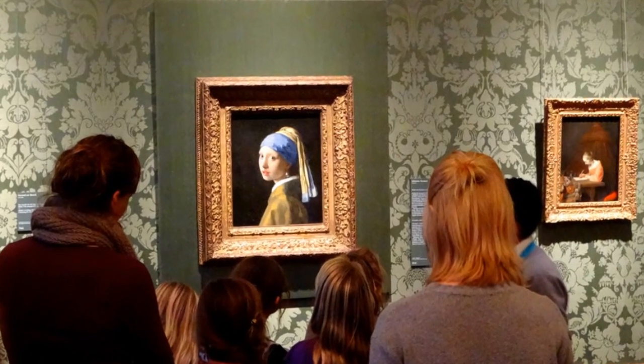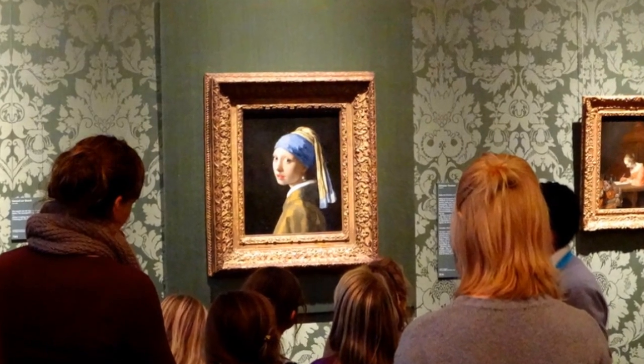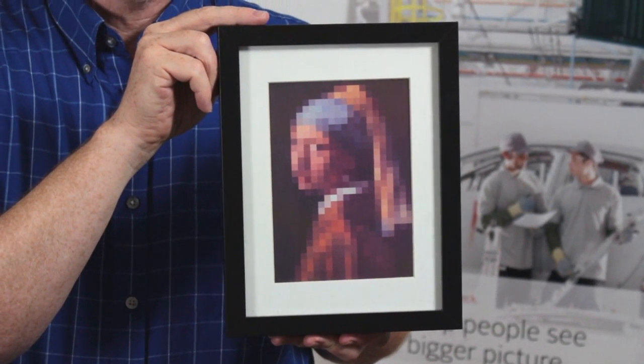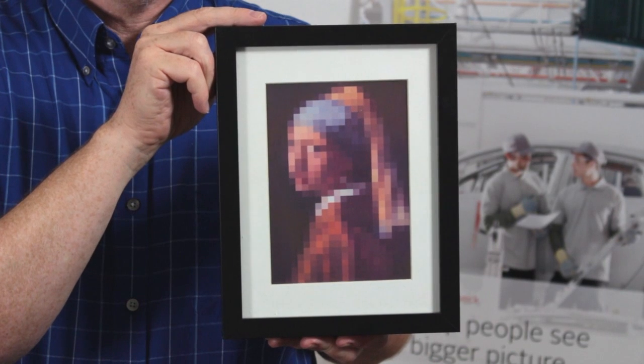How can low resolution have better image quality? Well, it seems counterintuitive, but consider this example I brought with me. A few years ago there was a famous novel turned into a movie called "The Girl with the Pearl Earring," and while the original painting had a lot of detail, in this particular image here it's a pixelated view with a coarse or low resolution.